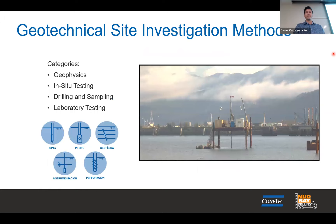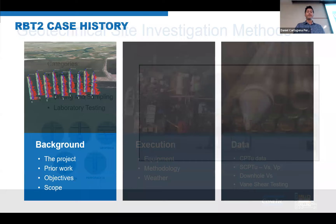Geotechnical site investigation methods — there are plenty. We specialize in geophysics, in-situ testing, drilling sampling, and laboratory testing. For most large infrastructure projects or tailings projects, your investigation will feature all of them in some sort of magnitude.